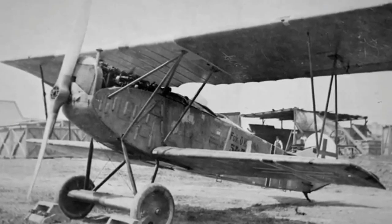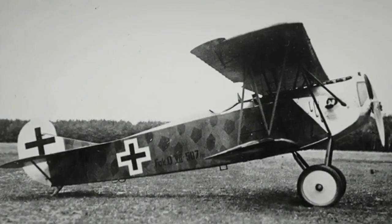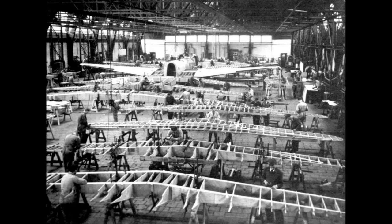Fokker aircraft gained a formidable reputation serving with the German Air Force during the First World War. But with the end of the conflict, Anthony Fokker very wisely left at speed back to his native Holland, taking with him enough aircraft parts and manufacturing jigs to allow him to set up a new factory there that would mean the aircraft that bore his name would continue to fly.